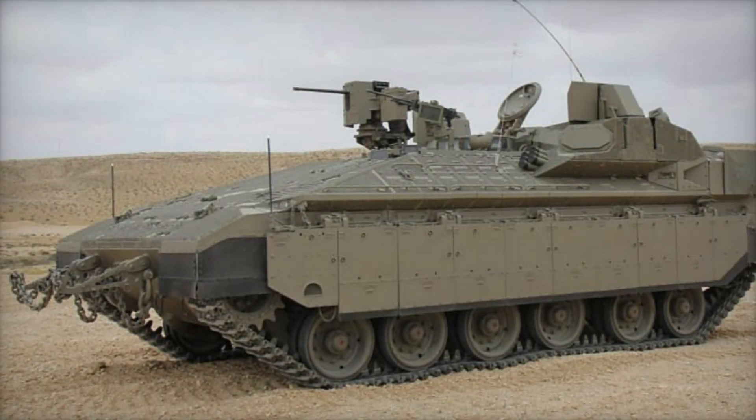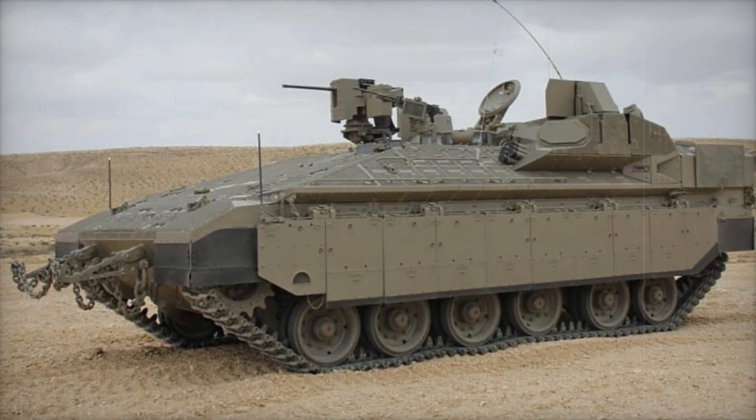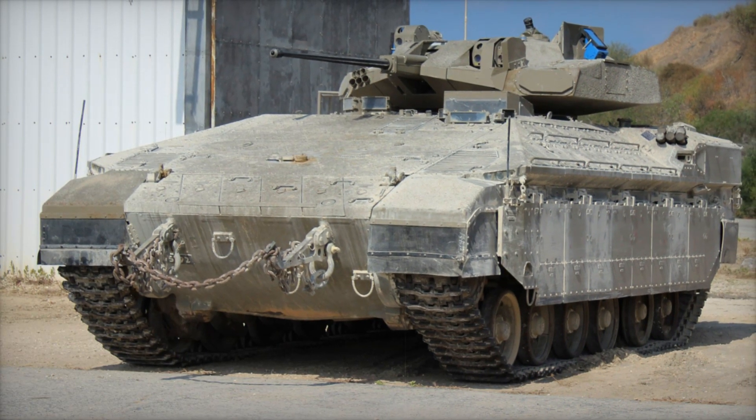To sum up, the Namer is not just an APC — it is a fortress on tracks that protects soldiers and allows them to complete their missions with maximum efficiency. Its armor, weaponry, and defensive systems make it one of the best vehicles in its class.